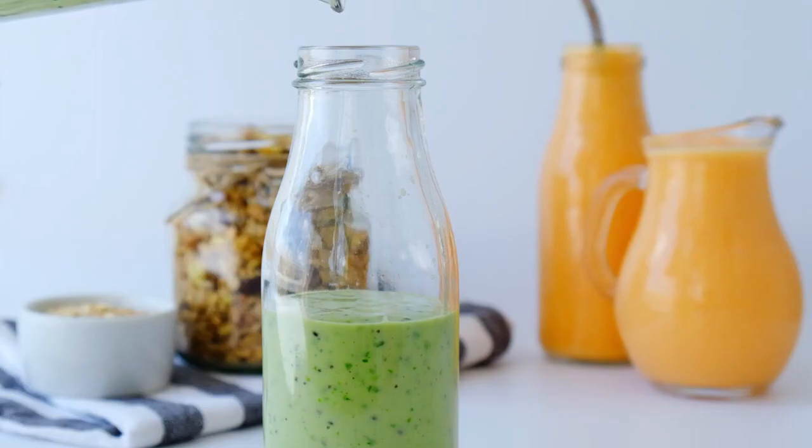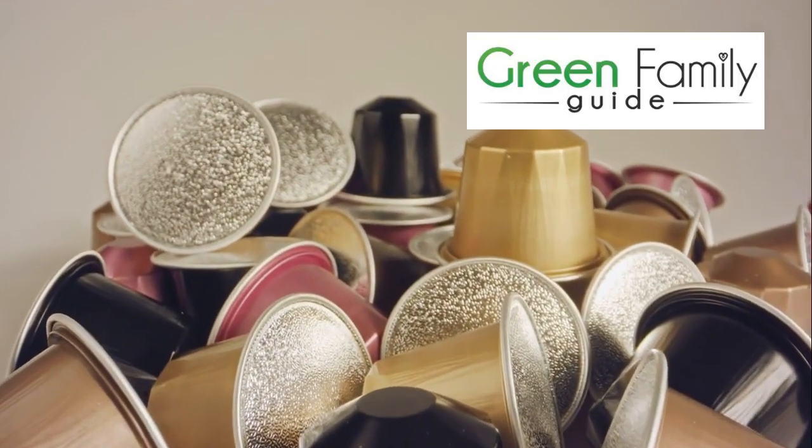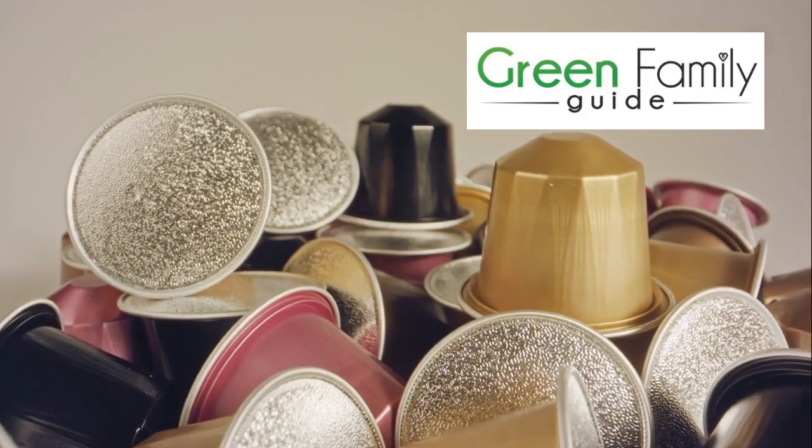Beware of other microplastic sources in your kitchen: utensils, coffee makers, and food packaging. Our top tip is to keep plastic out of your kitchen — there are so many better alternatives.